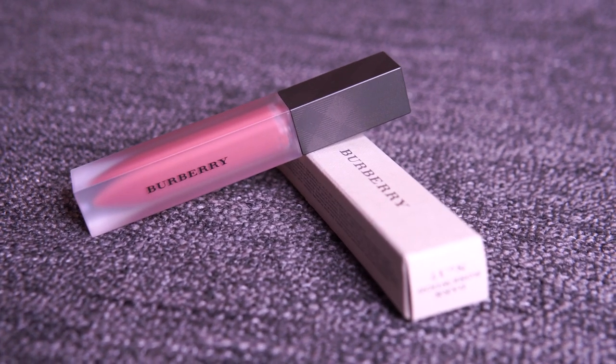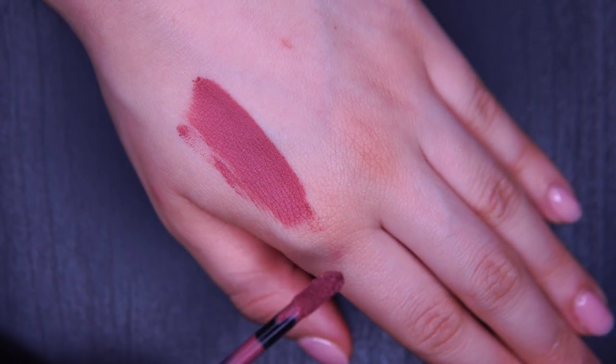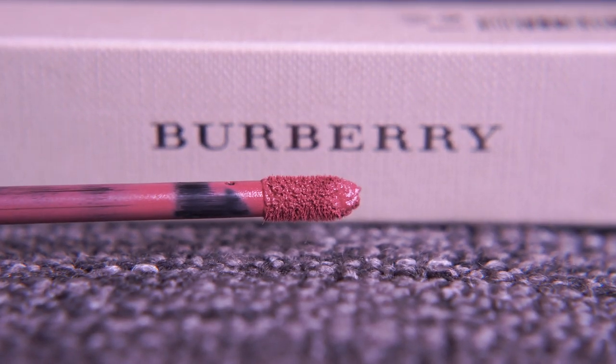I must say that most matte lipsticks, lip pencils, or lip velvet products I apply become dry in an hour, crease and peel, and all you can see is the outer part only. You won't feel the same thing with this lip velvet — it stays for about three to four hours, it doesn't dry your lips, and it doesn't crease. That was the most important part for me, because I usually don't like matte lipsticks for that reason. It also has no smell, so I totally approve and recommend it.